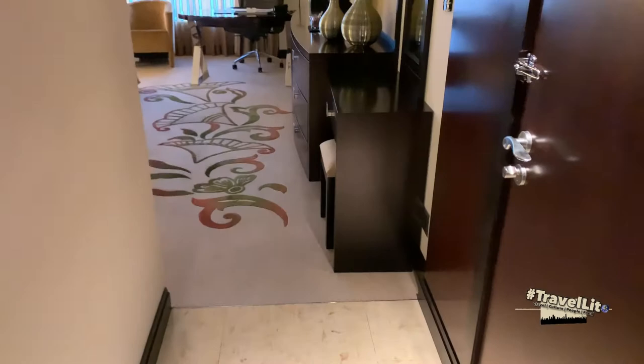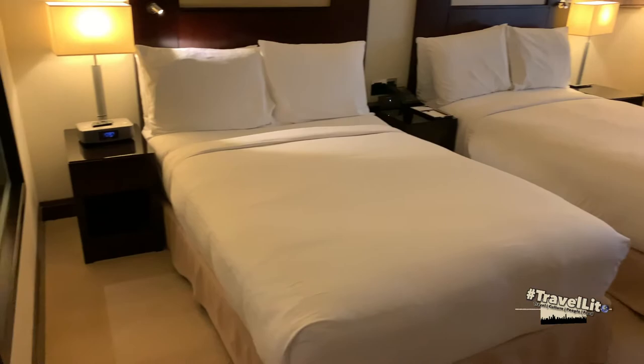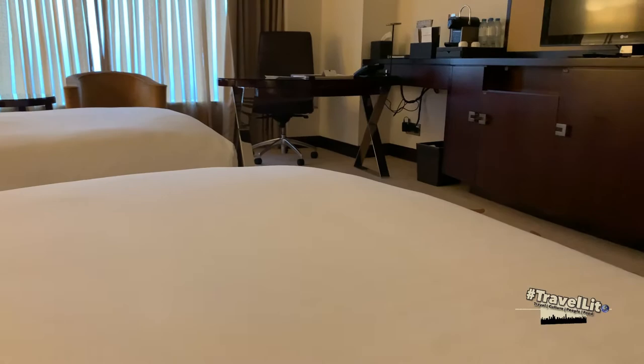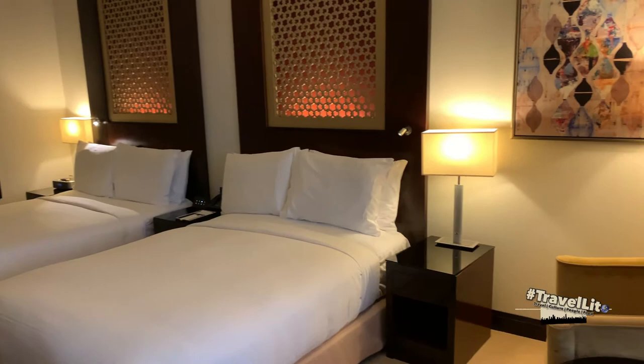Now let's see the bedroom itself. As you can see, you have a flat screen TV and a working area with a table and chair. It has two single beds, and an alarm clock from which you can also tune in to FM or AM radio stations. Over here is your sitting area where you can take your coffee or even have a meal.